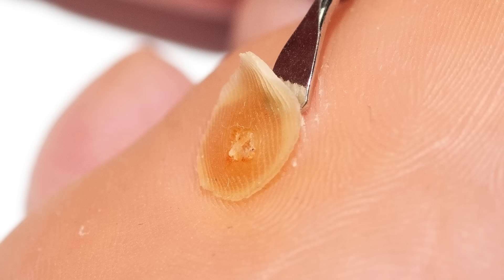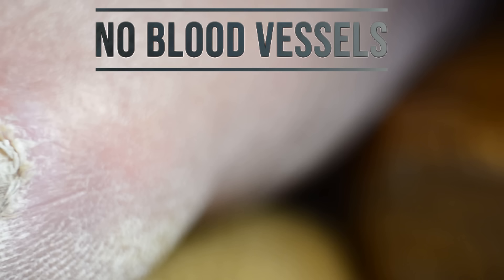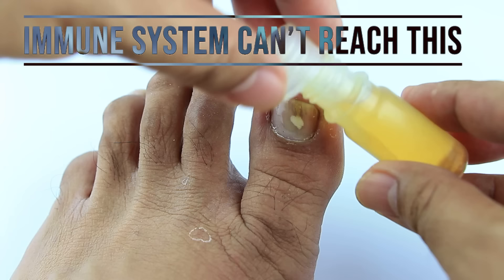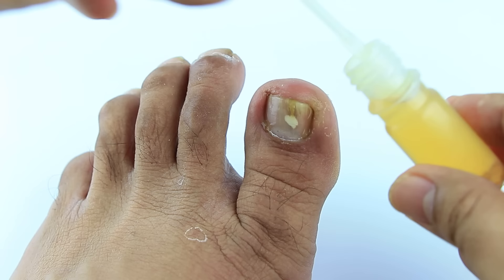Take a look at the thick skin on the bottom of the foot — blood flow does not penetrate that type of thick skin. Same thing with a thick toenail; blood flow does not reach the top of that nail. How can a pill through your bloodstream reach the top of the nail? It can't. That's why topical lotions and some of these remedies can be even more effective than some of these more dangerous pills.